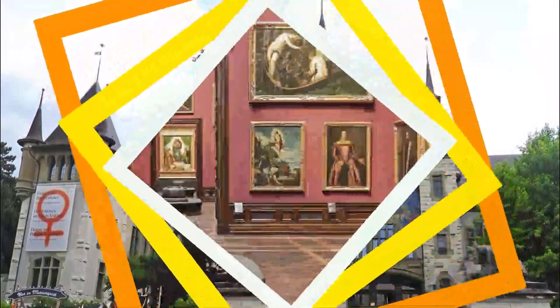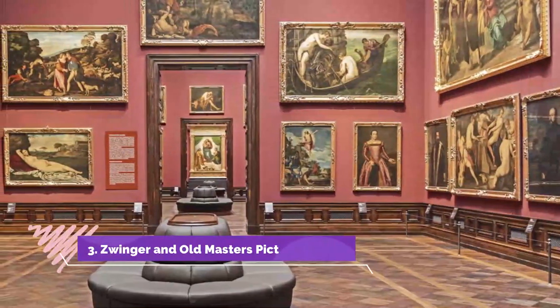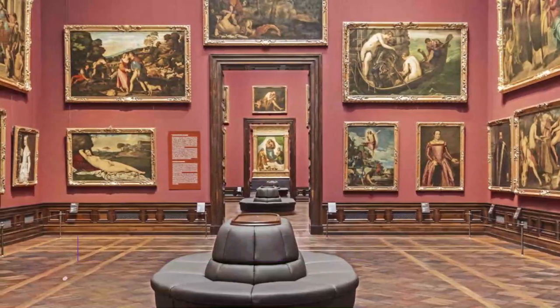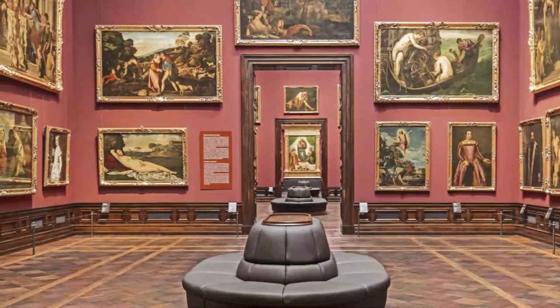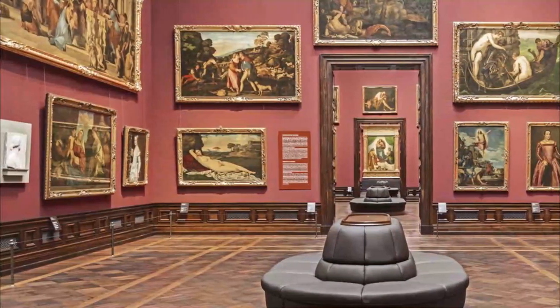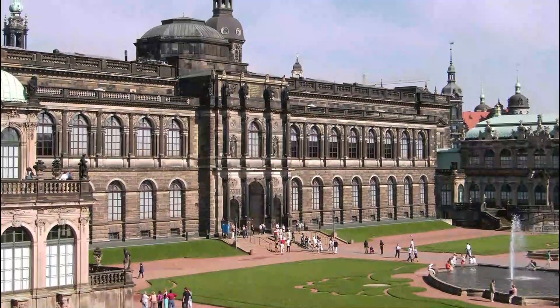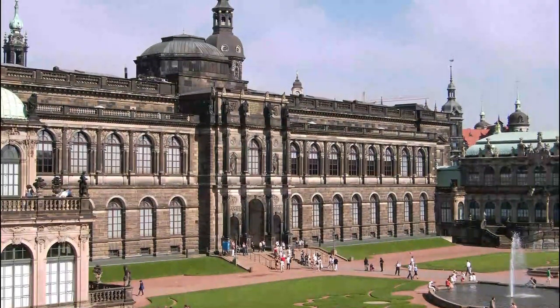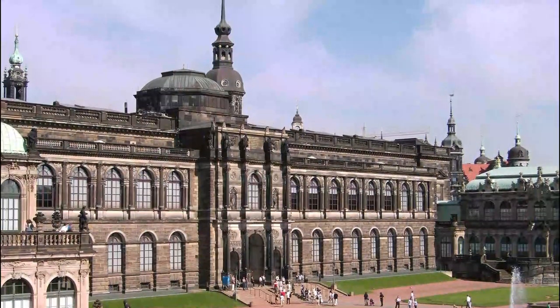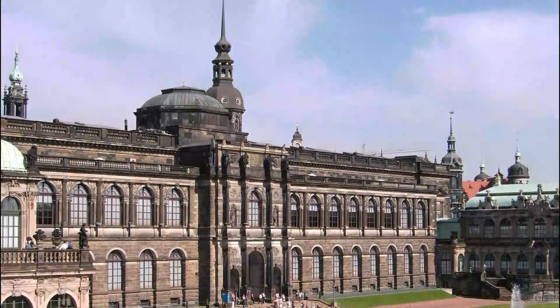Number three: Zwinger and Old Masters Picture Gallery. The Zwinger, a magnificent early 18th century palace in the center of the city beside the Elbe, is one of the finest examples of baroque architecture in Germany. It's worth walking around the outside just to appreciate its architecture. On its south side is the majestic 32-bayed long gallery.